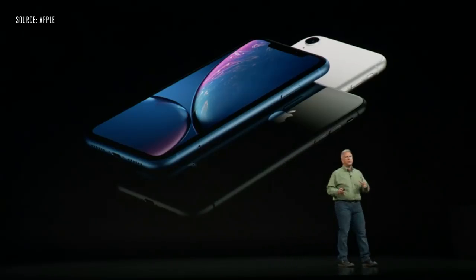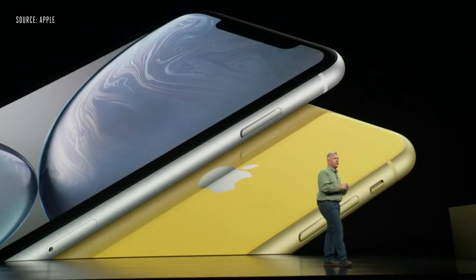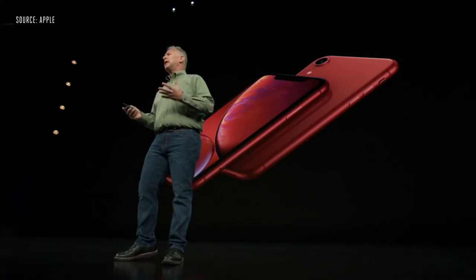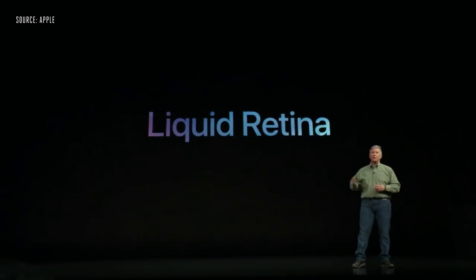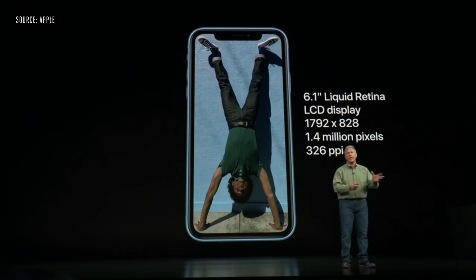It comes with incredible new finishes: white, black, blue, coral, yellow — each beautifully designed with that aluminum finish. There's even an incredible Product RED one as well. All of these are protected from dust and liquids to IP67. This display is really what strikes you — it's an LCD display called the Liquid Retina display. It's 1.4 million pixels and 326 pixels per inch, so true Retina image quality.